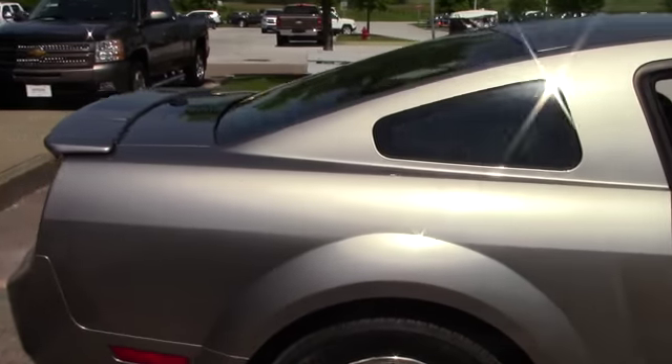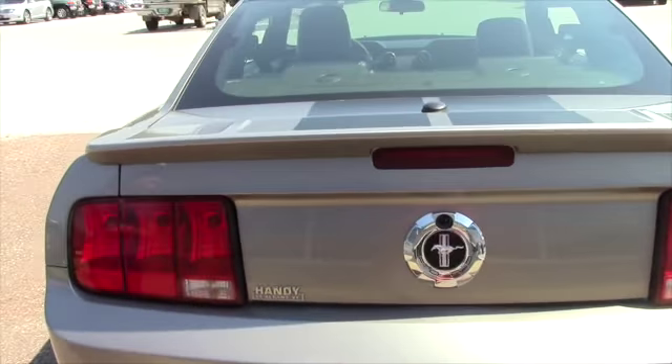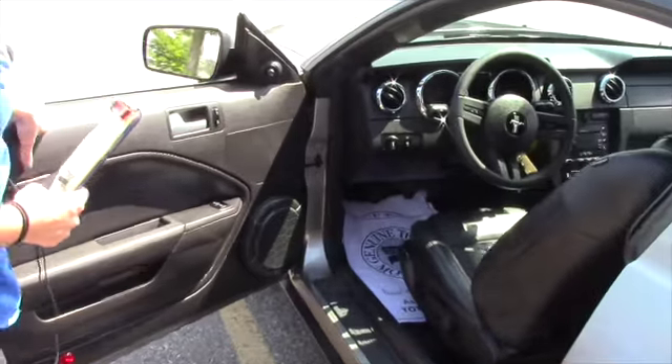This has two owners, it's got a clean Carfax and title, it's got 61,000 miles on it for a 2008. This is going for 11.9. It's about 17 city and about 24 highway, and it's pushing about 210 horsepower.